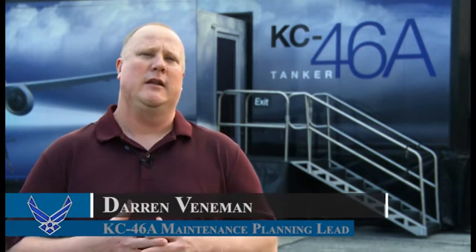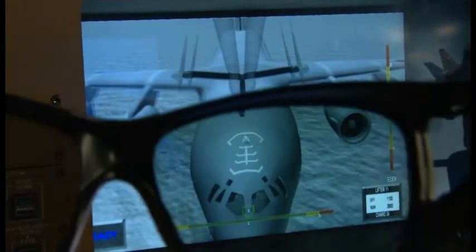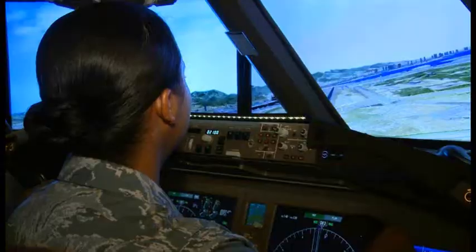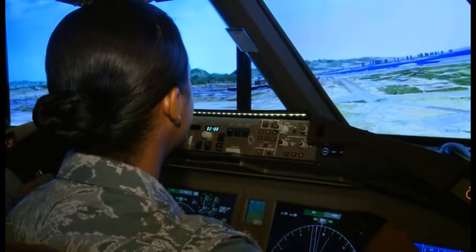I think it's fun coming out here and looking at this stuff, seeing it, flying it, just kind of getting an idea of the technology that this airplane is going to bring to the Air Force — as far as the boom operators and the different technologies for the pilots — and it's going to result in an awesome airplane.